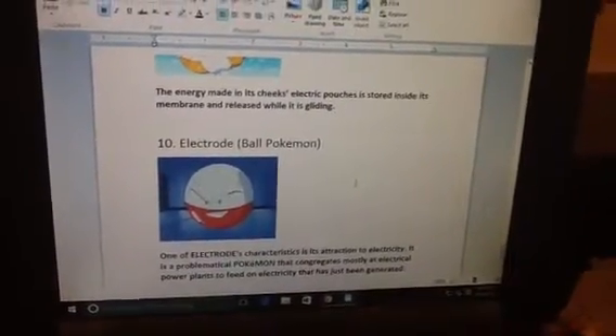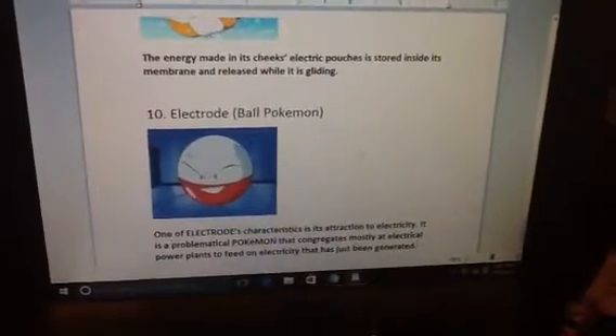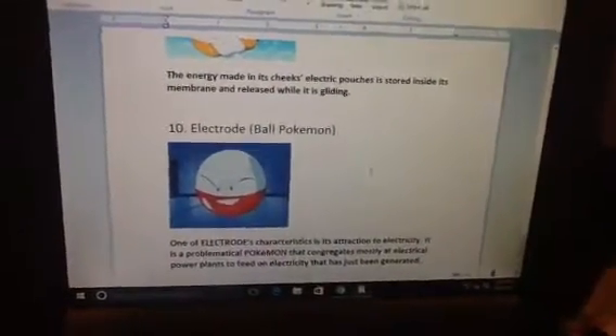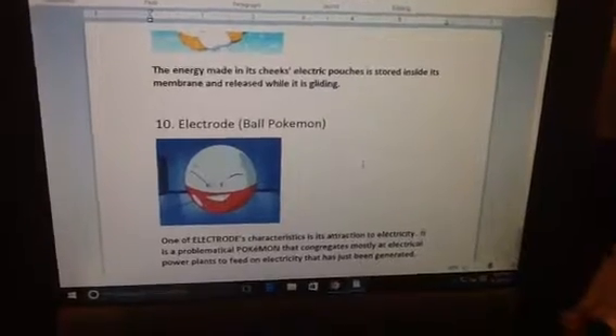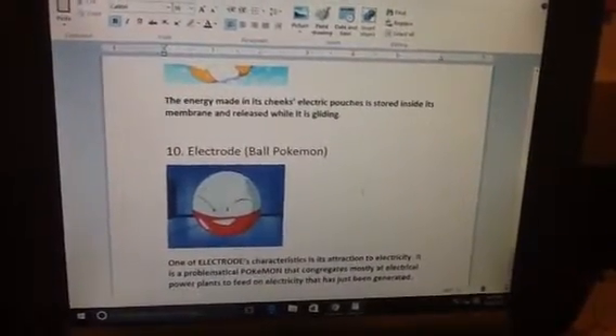Number 10. Electrode, Ball Pokemon. One of Electrode's characteristics is an attraction to electricity. It is a problematic Pokemon that infiltrates electrical power plants to feed on electricity that has just been generated.